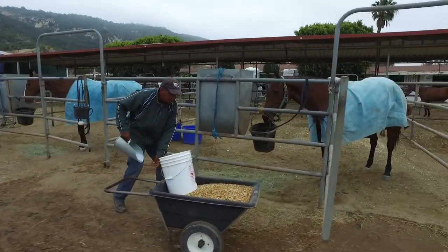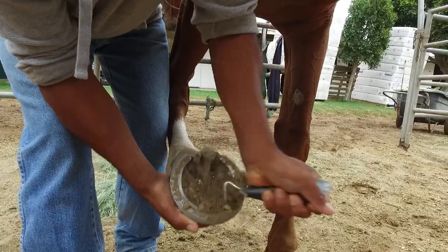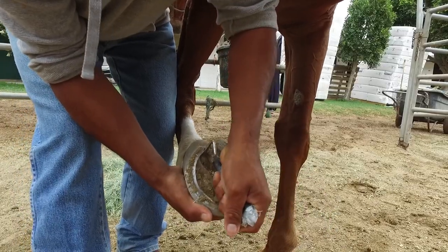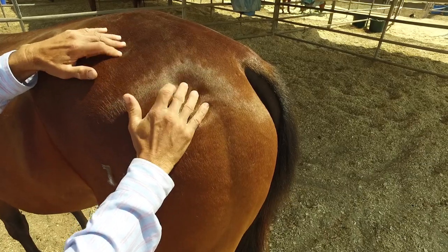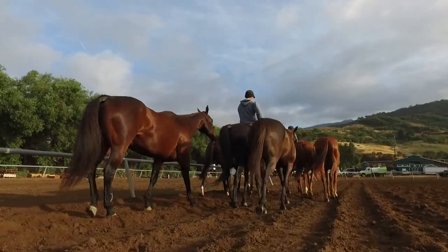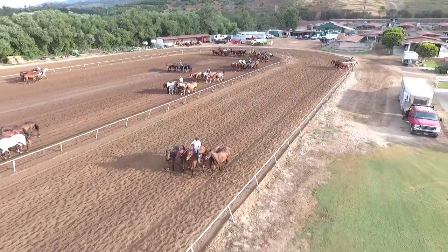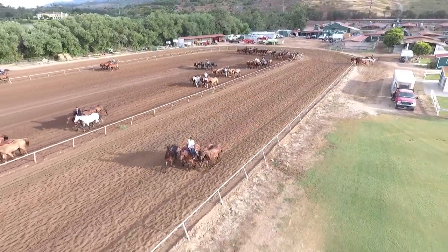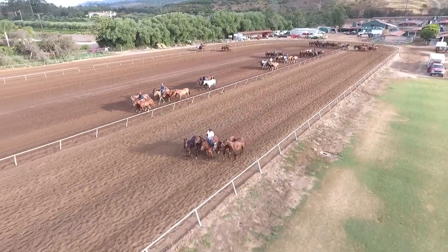This morning at 6 a.m. the groom arrives and feeds the horse. Within that next hour, they're completely examined from a stand-up head to tail to make sure that every aspect of the horse is in proper condition. The horse goes for a one-hour walk, then comes back to the stall. On an exercise day, they're taken out a second time. The exercise is usually anywhere from 20 to 30 minutes at a full gallop, and they're traveling typically five miles plus during that particular time.